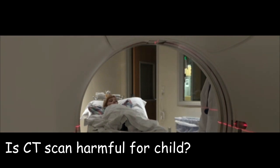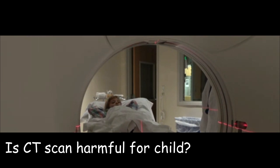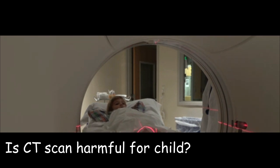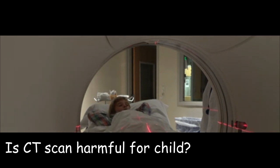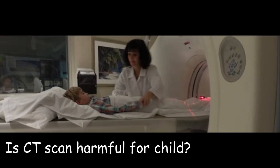3. Anesthesia. Some babies may need to be sedated or put under general anesthesia in order to remain still during the scan. Anesthesia has its own set of risks, such as respiratory depression, allergic reactions, and problems with the heart or brain.